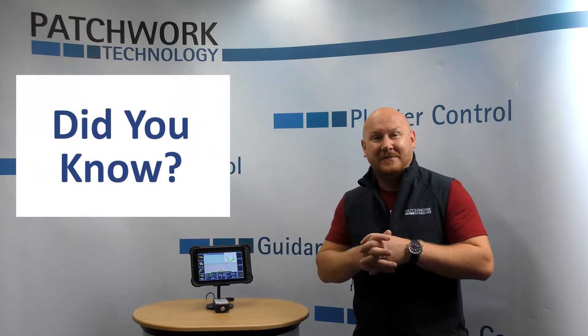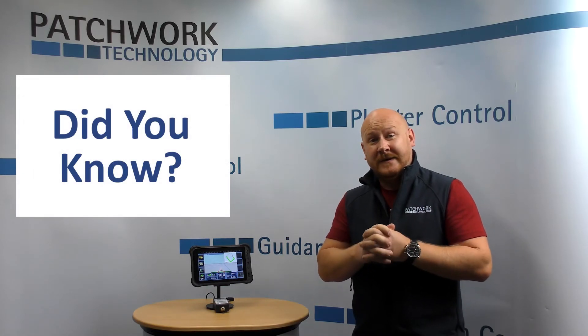Hi guys, Anu from Patchwork here and welcome again to today's Did You Know Feature Guide.